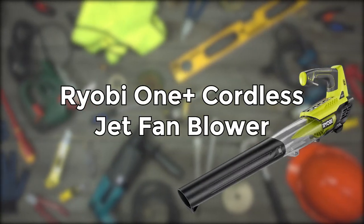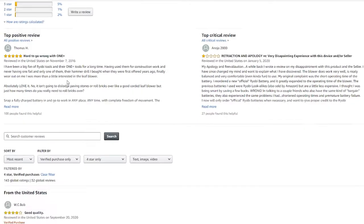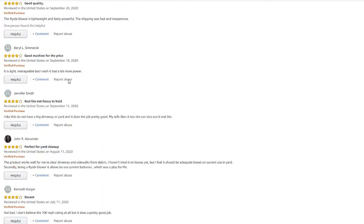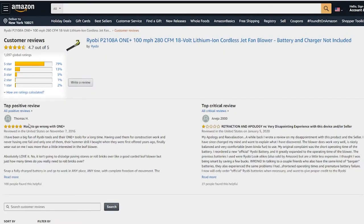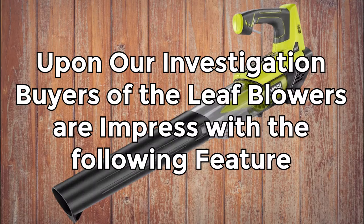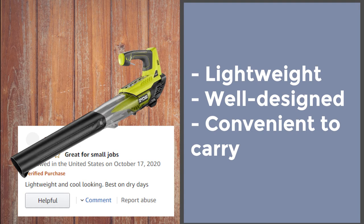Ryobi 1+ cordless jet fan blower. Before we start, we need to preface this: for this comparison to be fair, we relied on reviews left by real buyers, doing our best to look only at critical ones — taking into consideration only facts and constructive criticism, leaving emotions and assumptions aside. Upon our investigation, we found that buyers of the Ryobi 1+ leaf blower were most impressed by the following: it's lightweight, well-designed, and convenient to carry.